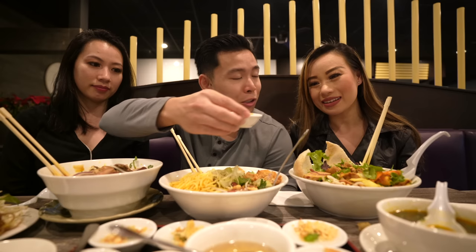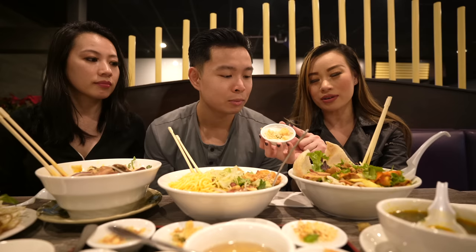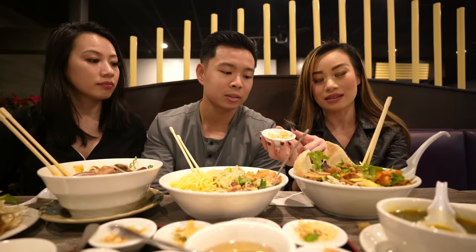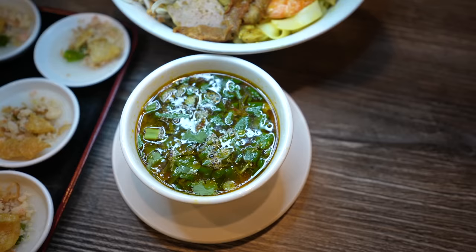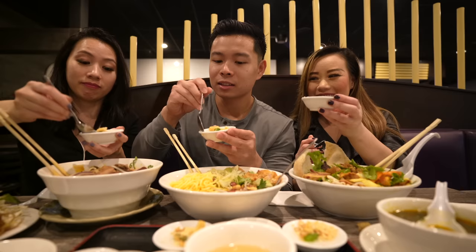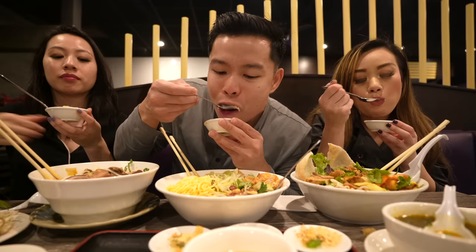We also got some appetizers to share — this is a Huế staple right here, the bánh bèo. It's called steam cake, made of rice flour, with pork rinds on top and shrimp. She told me the shrimp are naturally orange — she did not dye the color. It's served with fish sauce. Let's grab one each to try out. I like a lot of fish sauce on mine — you kind of scoop it out like this. Cheers!